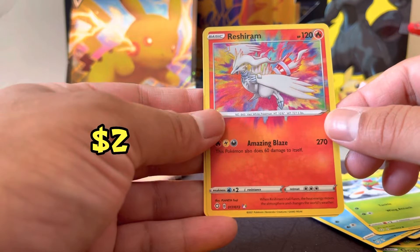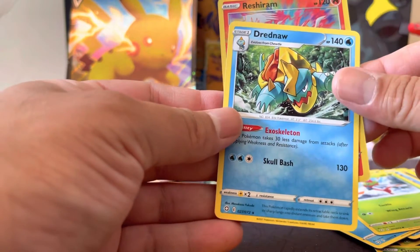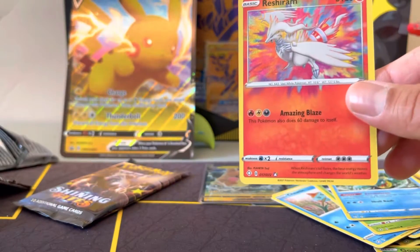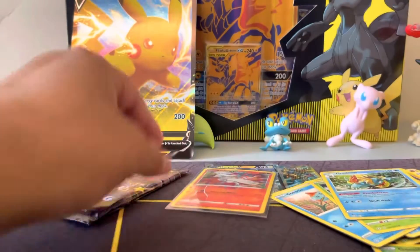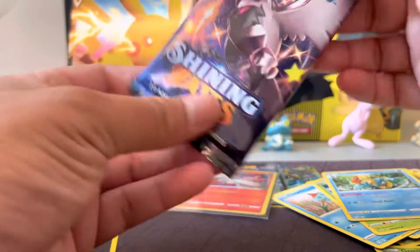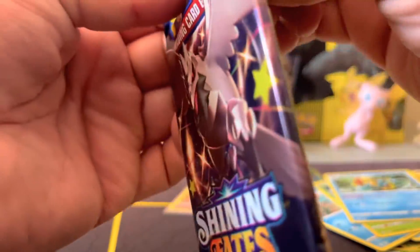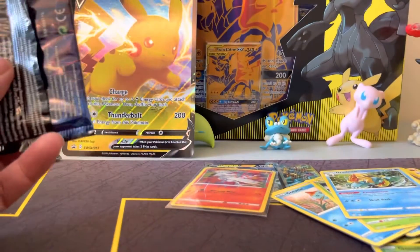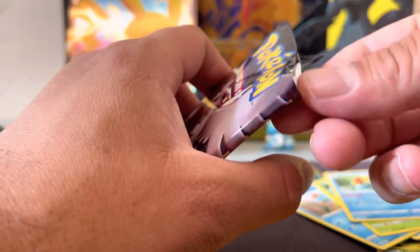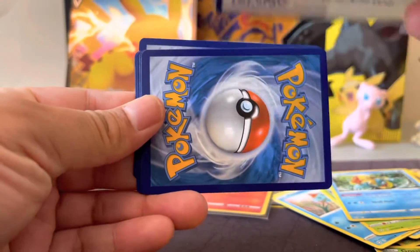Alright, nice nice. Let's go ahead and sleeve this guy up. I think I have the Kyogre version of it as well as the Celebi version of that card. So I'm going to look for that card. It's a line like this — cool card.